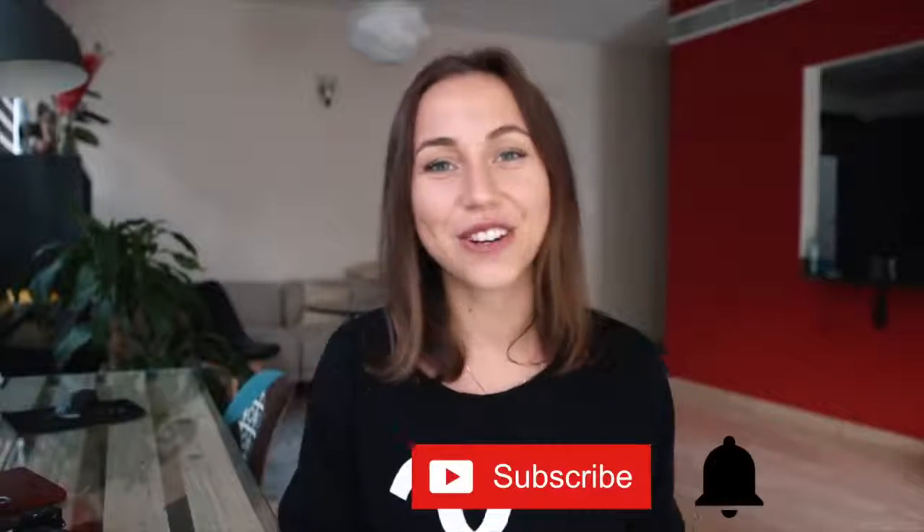Hi guys, you are watching Oxy Vlogs. If this is your first time here and you would like to know more information about life in Dubai, don't forget to hit the subscribe button and notification icon so you won't miss anything. Today in this video I want to give you an update about cost of living in Dubai in 2018.